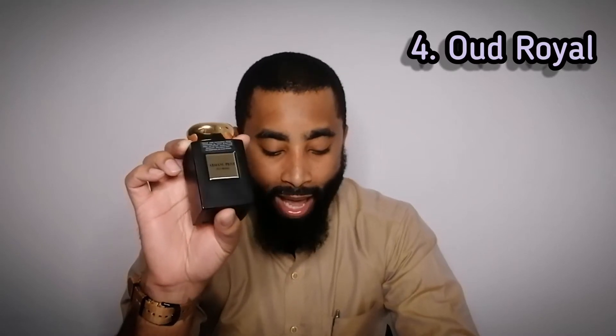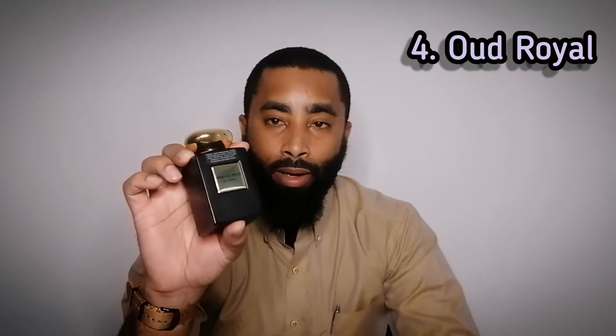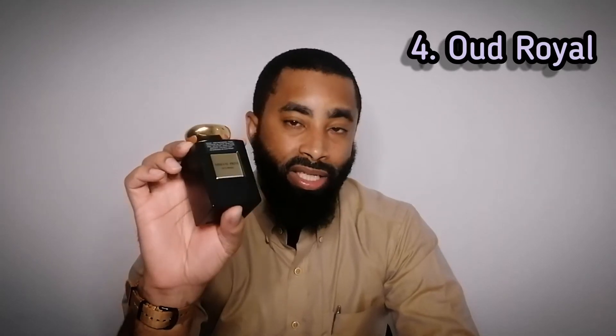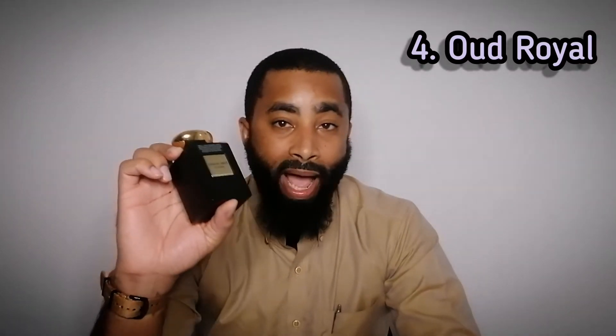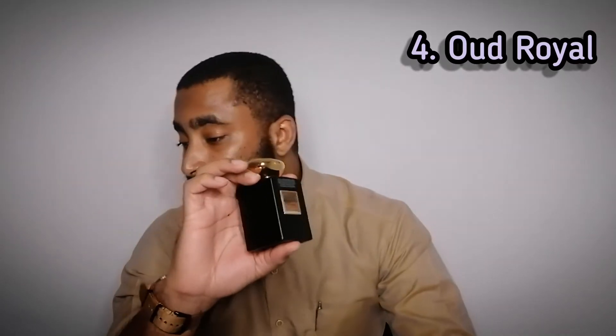Coming in at number four is Oud Royal. This one was released all the way back in 2010, and it is also from the Thousand and One Nights collection. This one has Oud, Saffron, Incense, and Rose. But when I smell this one, I get more of a rose-oud combination. I tried the original Rose d'Arabie some time ago, and I don't remember how similar, if at all, it is to this. But this is a very smooth, sophisticated rose-oud combination. If you are not into Oud — meaning you're not into the skanky barnyard oud — then this one will be right up your alley. It's very smooth and it is just an opulent scent. It's very good. This one is still in production — out of the five, I believe three of them are discontinued, but this one is not. Coming in at number four: Oud Royal from the Thousand and One Nights collection.